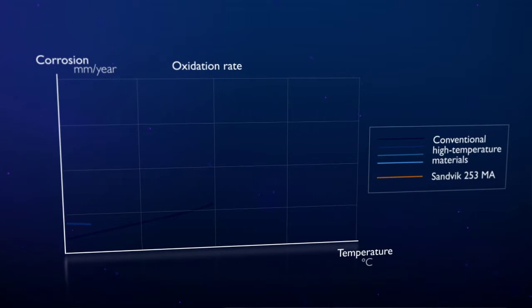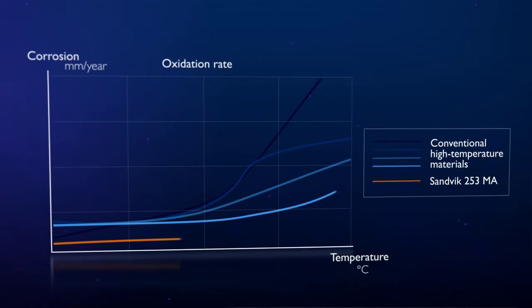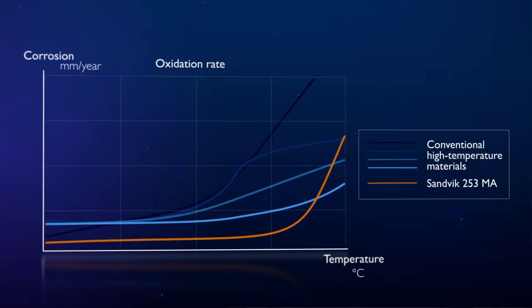The grade has well-documented structural stability and high creep strength, and its excellent properties make the material very suitable for recuperators in the steel industry.